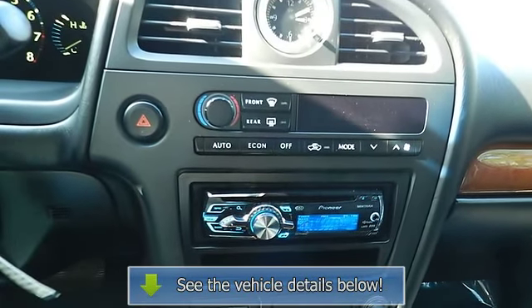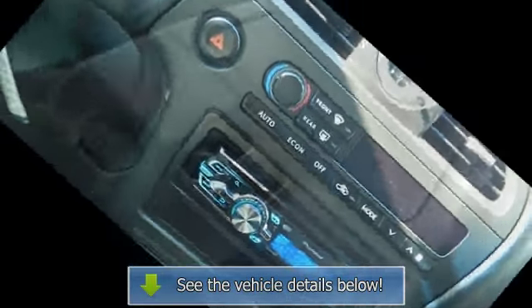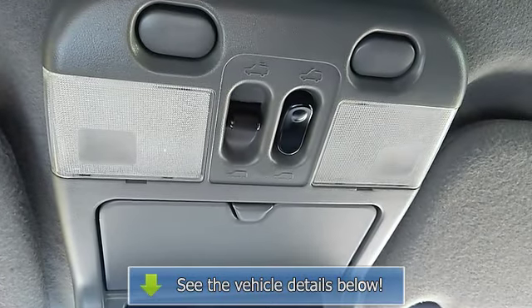Brake transmission shift interlock system, cargo area 12V power outlet, cargo area light.